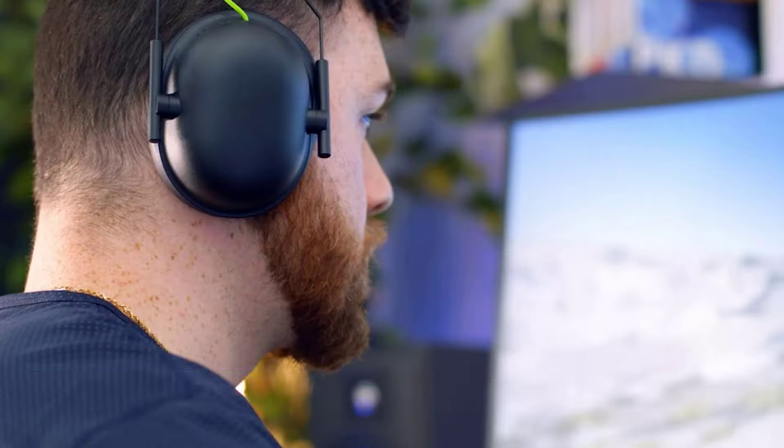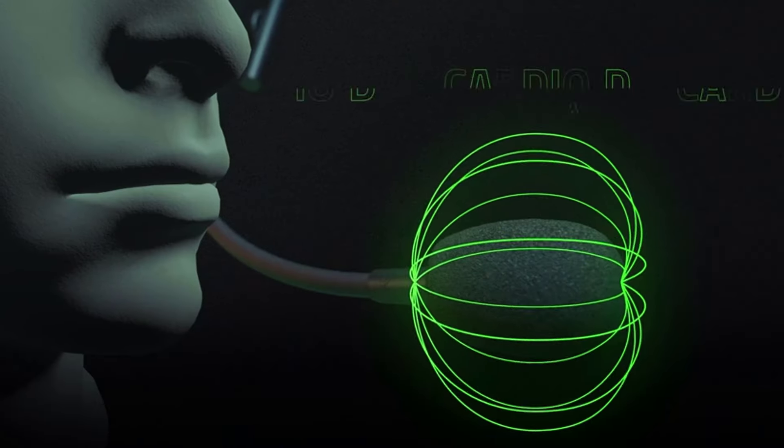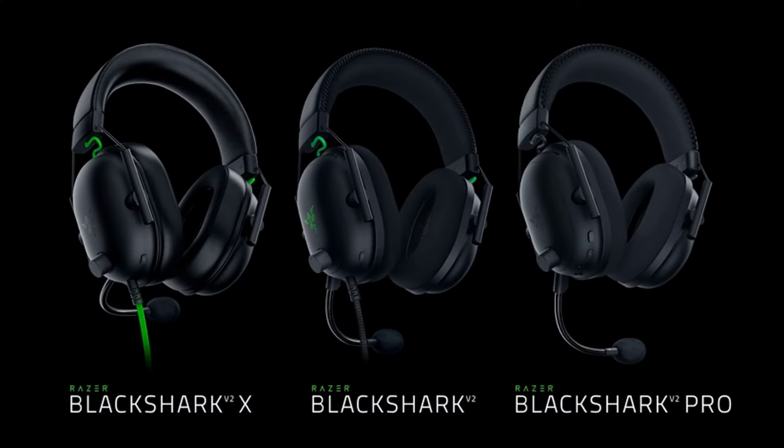Razor Black Shark V2X: sturdy closed earcups fully cover the ears to prevent noise from leaking into the headset, with cushions providing a closer seal for more sound isolation. Outfitted with custom-tuned 50mm drivers, capable of software-enabled surround sound.